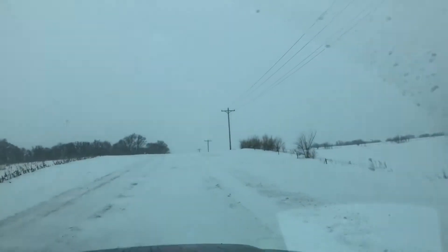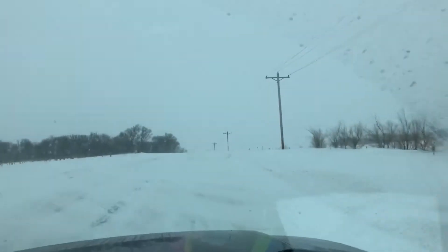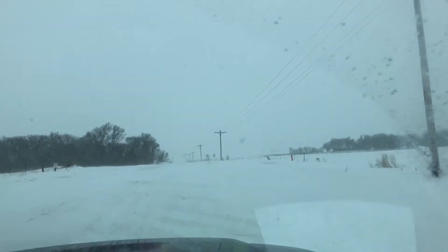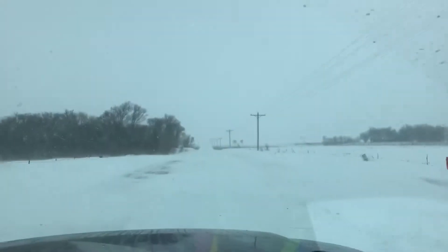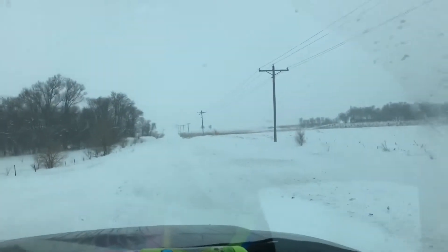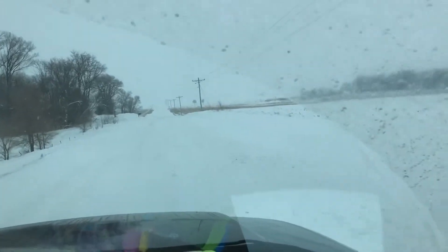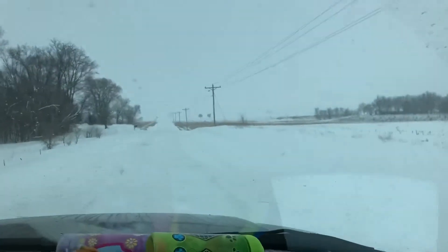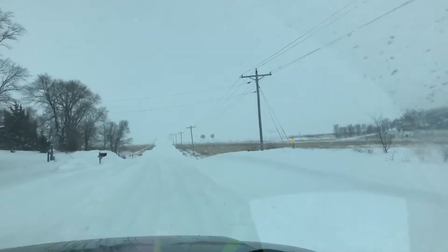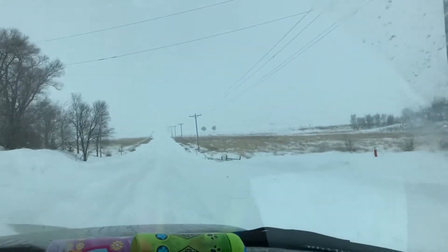Driving only 15 to 20 miles an hour, it was enough to blow the snow up over the windshield. If you've ever driven in conditions like that, it completely blinds you, and on roads where you can barely see anyway, it's a pretty scary deal. That one mile drive took a lot longer than normal. I guess if you're ever wondering why us out in the country drive these big trucks and always four-wheel drive — well, this is why.